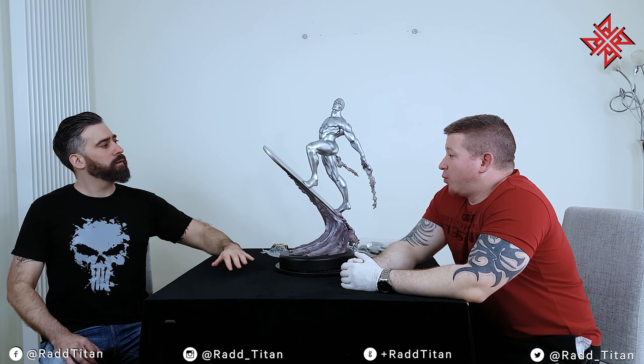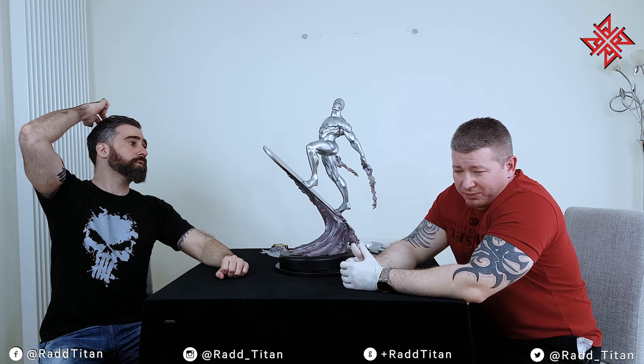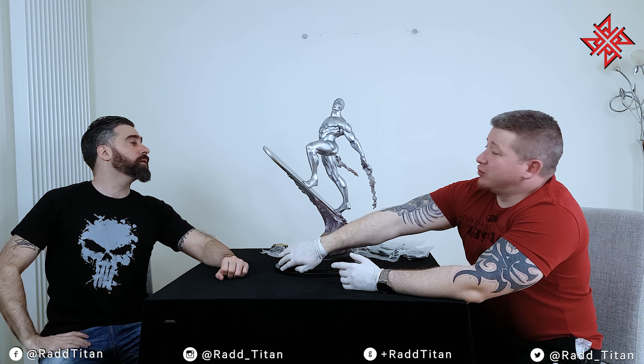If it wasn't for the trade I wouldn't have got this piece. It's one of those pieces where investment-wise I just don't see it. But for what it is, I'm really happy — it pairs really well with Thanos. Thanks for joining us, much love to everybody out there. Stay safe.